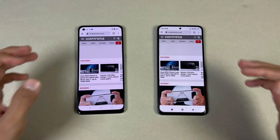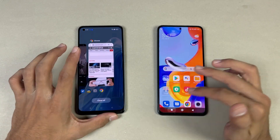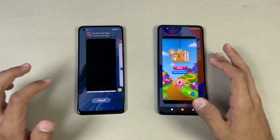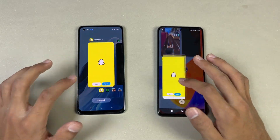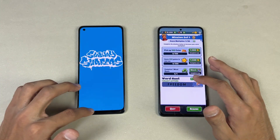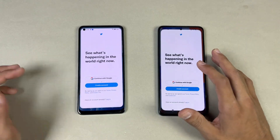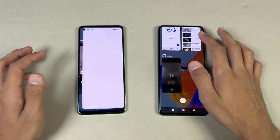GSMArena loads similarly, but scrolling is smoother on the Redmi. Now the RAM management check — both phones have 8GB of RAM. Phone dialer: no refresh. Settings: no refresh. Amazon Shopping: refresh on the Oppo. Candy Crush Saga: refresh on the Oppo. Instagram, Pinterest: refresh on the Oppo. Snapchat and Spotify: refresh on the Oppo. RAM management is really bad on the Oppo. PUBG Mobile: not refreshed. Turrent 2: refresh. Twitter and Zedge seem like in-app refresh only.